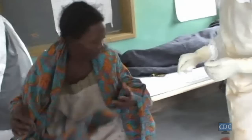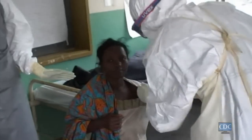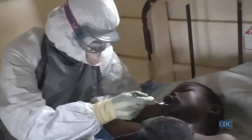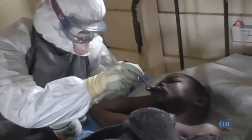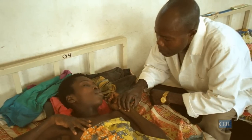Controlling these outbreaks is really a matter of identifying active cases, segregating them in healthcare facilities where the individuals taking care of them are protected from being infected themselves. Unfortunately, in most of the places where this outbreak occurs, health care workers don't have gloves, don't have gowns, so they're getting infected.